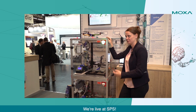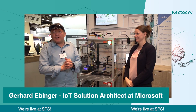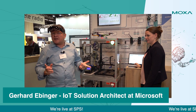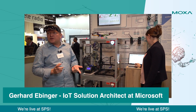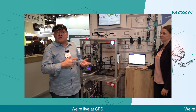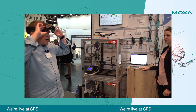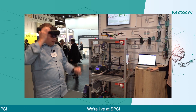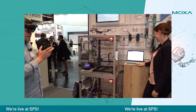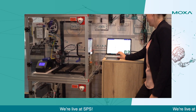Gerhard, do you want to show us what you're doing? Yes, hello, my name is Gerhard. I'll show you our use case with Dynamics 365. We have implemented two use cases: one is Remote Assist, and one is Dynamics Guides, where you can go step by step through documentation with the HoloLens. When I need support, I put on my HoloLens and call Steffi — she's my support now.